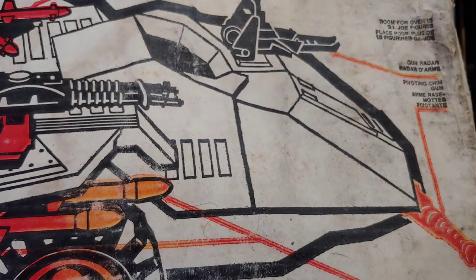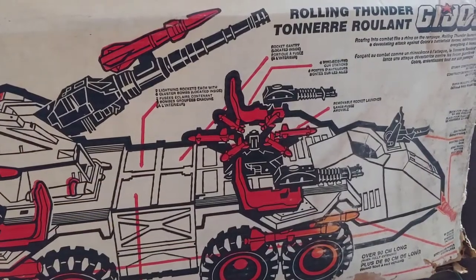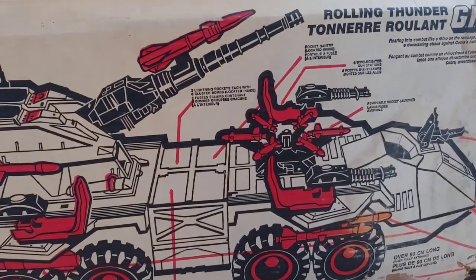On top there we have gun radar and satellite dish. In the center there that's where the lightning missiles are stored. There's the ATSV. Let's take a look at the other side.